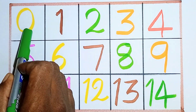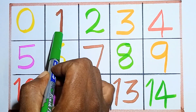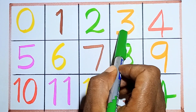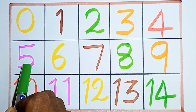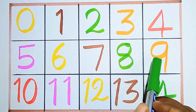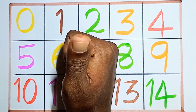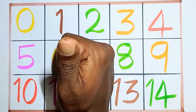Hello kids, this is our counting numbers — shall we start? Say it with me: zero, one, two, three, four, five, six, seven, eight, nine, ten, eleven, twelve, thirteen, and fourteen. Hello kids, like and subscribe to my channel. Thank you for watching.